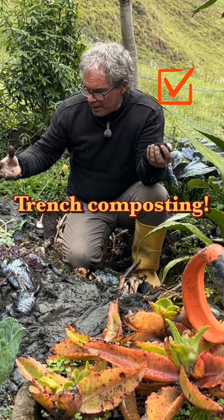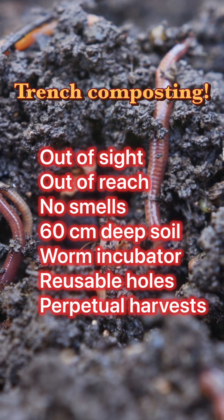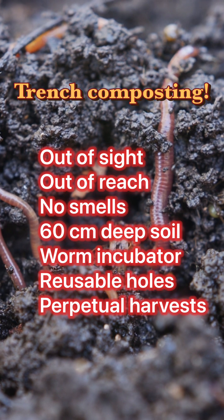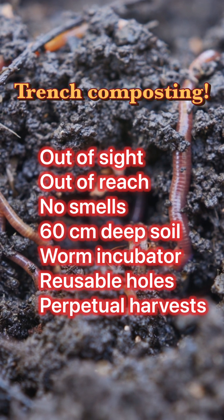I want you to understand why we use trench composting as our method of choice. Trench composting has many advantages: out of sight, out of reach, no smells, 60 centimeters deep of soil, worm incubator, reusable holes, perpetual harvest.